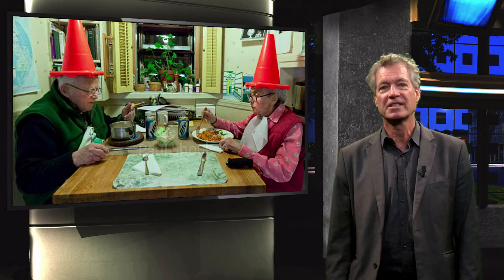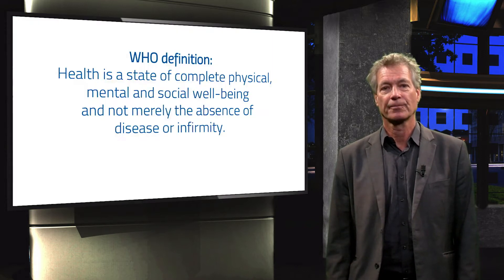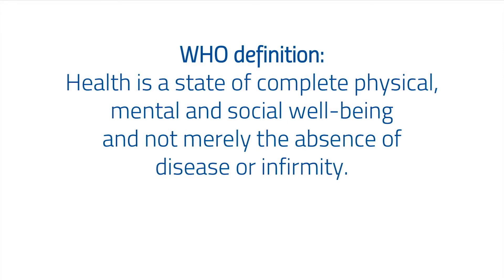My field of research is the influence of architecture on people's well-being, especially in care facilities. First, I will discuss with you the general relation between health and architecture, then the specific health-promoting factors in housing. The definition by the World Health Organization is: health is a state of complete physical, mental and social well-being and not merely the absence of disease or infirmity.